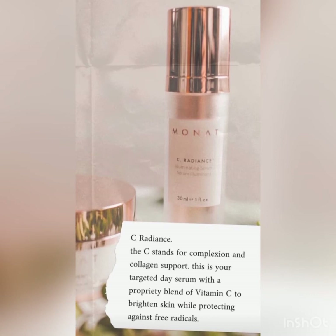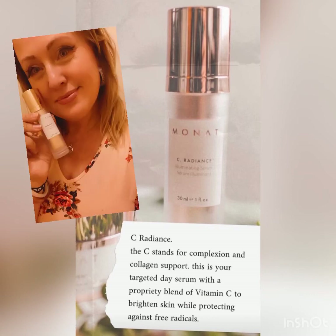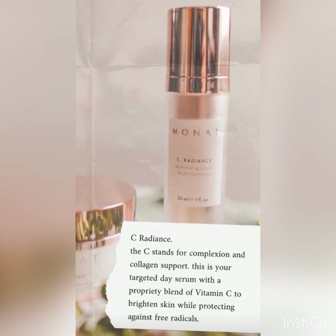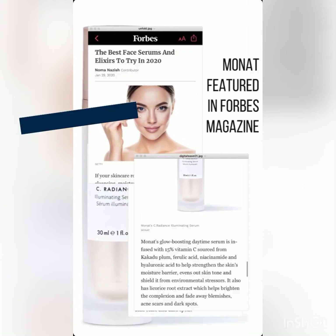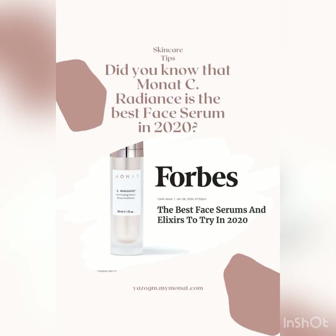Would you like to know what the C stands for? C stands for Complexion and Collagen Support. This is your targeted day serum with a proprietary blend of vitamin C. MONAT was featured in Forbes magazine as the best face serum and elixir to try in 2020.